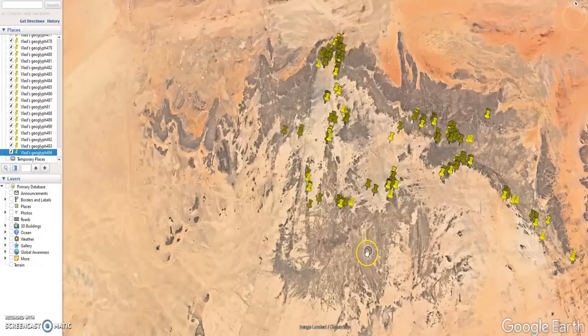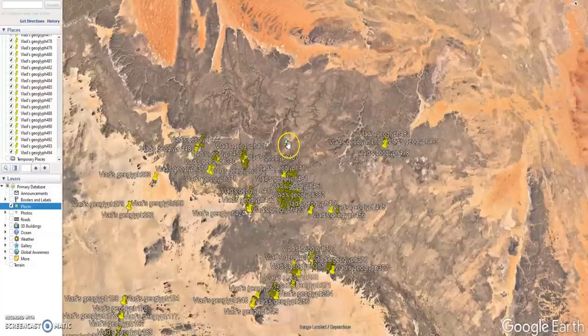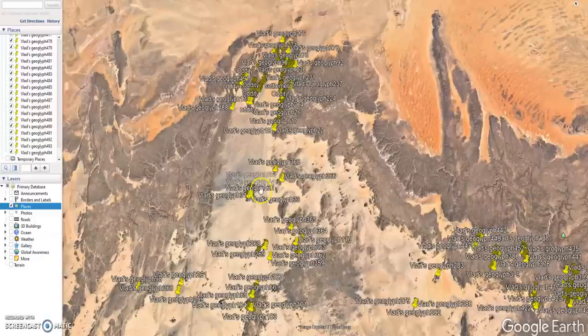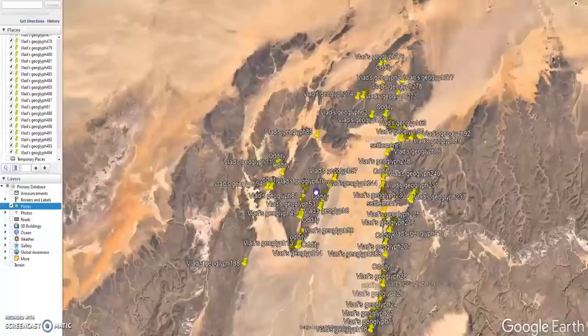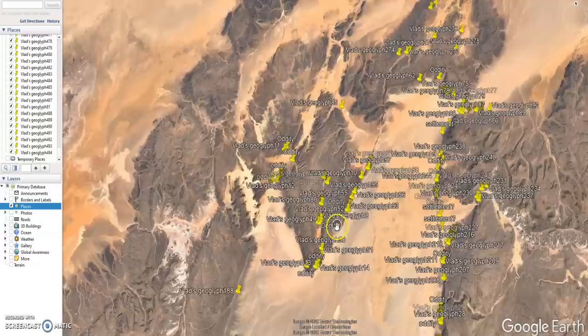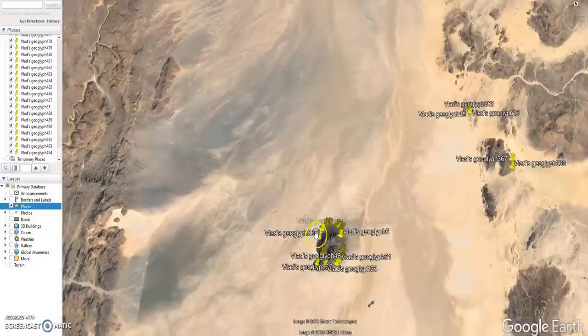Down here I believe is the Ahaggar Mountains — Ahaggar National Park. And this over here is Tassili n'Ajjer National Park. The majority of the glyphs are outside of both of those in this region up here that doesn't really have a name or classification that I can find. So I'm just going to refer to this as the large rift valley — it's a vertical valley of some kind. At the top, they call this area the heart of the desert. I'm going to refer to this as the heart of the Sahara Desert. It's an amazing plateau or peninsula in the middle of this giant rift valley.